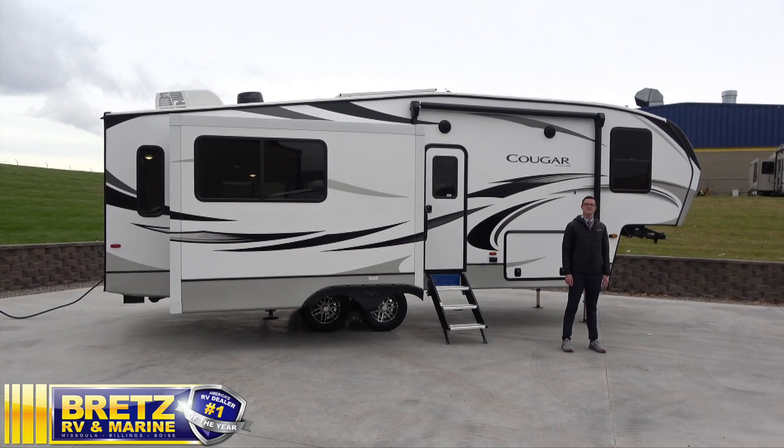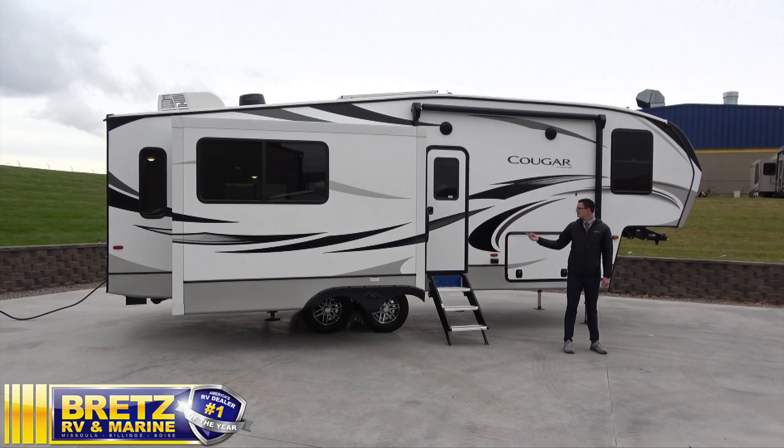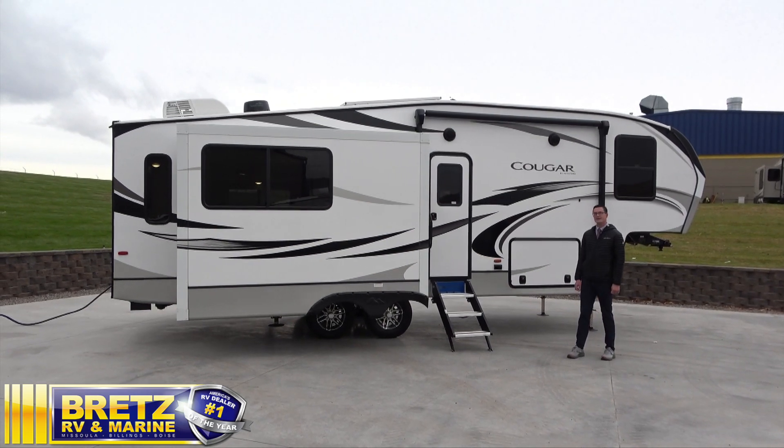Hi, my name is Rick Nischwander at Bretts RV and Marine in Missoula, Montana. We're going to talk about a 2021 Cougar 27SGS.